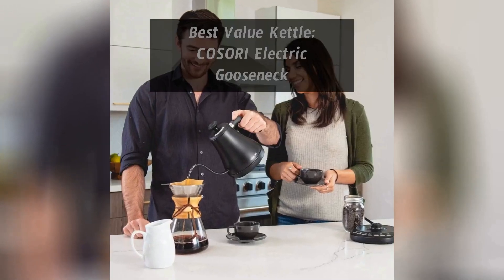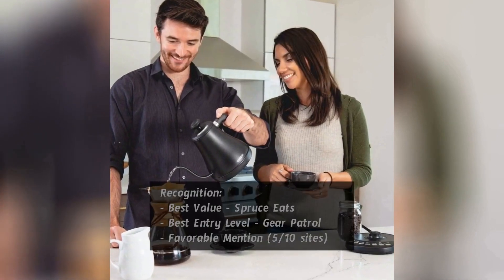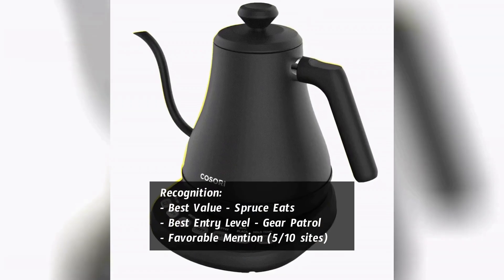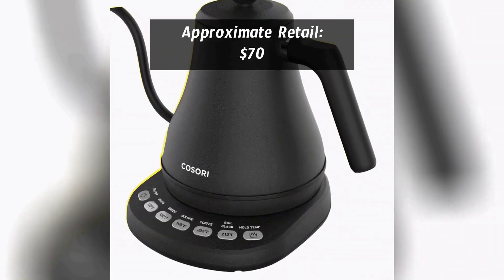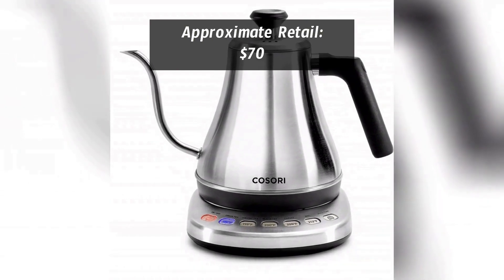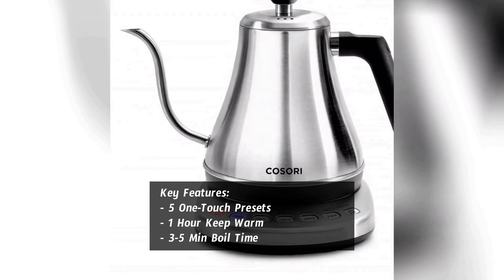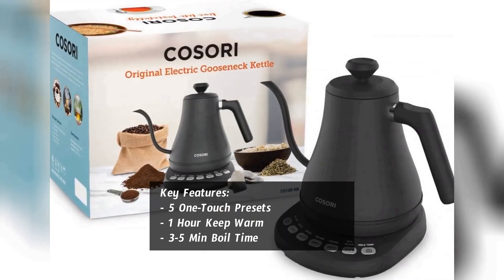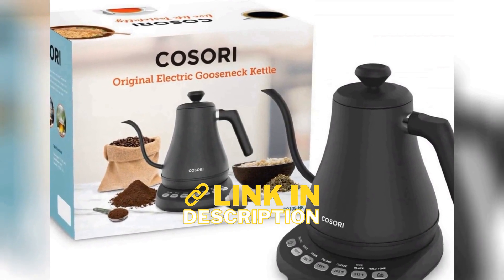For a more budget-friendly option, the Kasori electric gooseneck kettle is the clear winner. It's recognized as best value by Spruce Eats, best entry level by Gear Patrol, and praised by 5 out of 10 sites we surveyed. It's currently retailing for about $70 — significantly less than the EKG — and a good option for those who don't care about the smart device features or precise control. The Kasori kettle boasts 5 one-touch presets, a 1-hour keep-warm setting, and a quick 3–5-minute boil time. Links are in the description below.